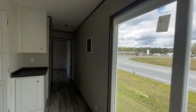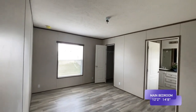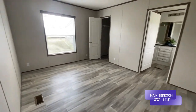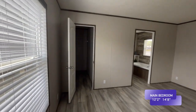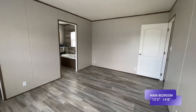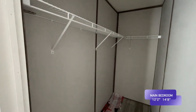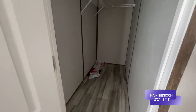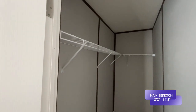Down this hall, here's your master. Nice size master with a very large window in here — more natural light in this room. You've got a separate closet from your bathroom, which is always a plus. You've got this long, deep master closet. And there is no carpet in this house at all, which is always a plus — so much easier to keep clean.